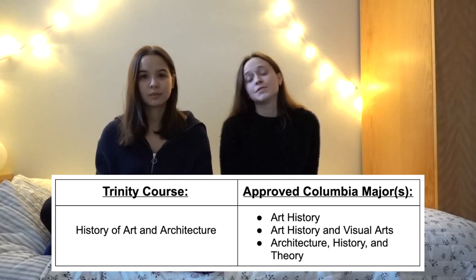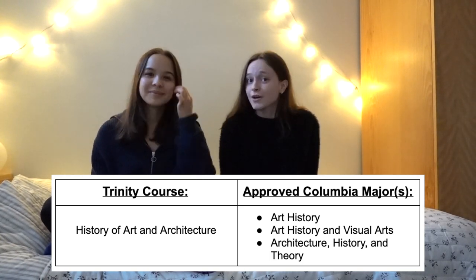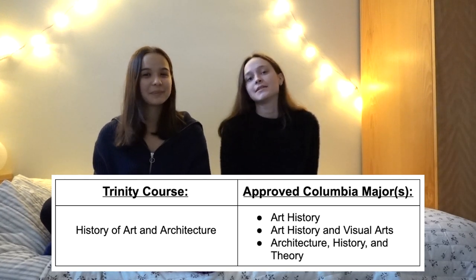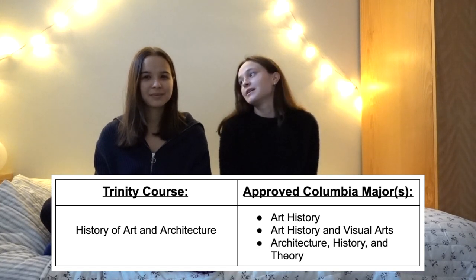Moving on to our course: History of Art and Architecture. This is what we're basically studying. The first two years are at Trinity, and then in our second year we decide what we want to focus on at Columbia. You have three choices: art history, art history and visual arts where you get to hands-on create something, and the third option is history and theory of architecture — though disclaimer, it's just theory, no actual architectural training.